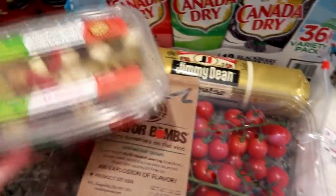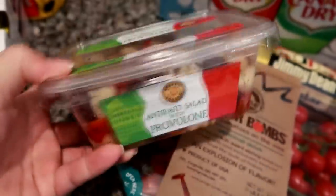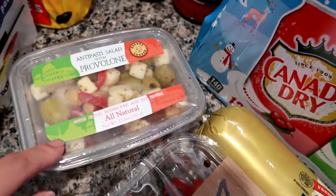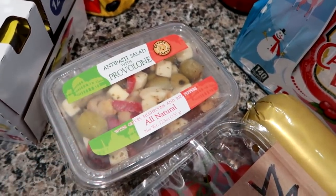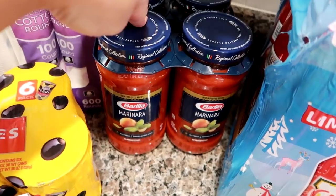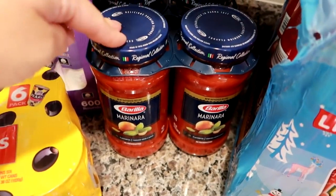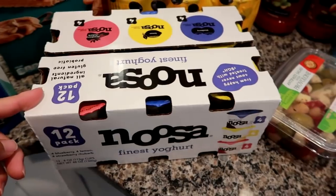I got this antipasto salad with provolone — it has olives, mushrooms, red peppers, and provolone. I'm going to bulk it up by adding black olives and a couple other ingredients. I'm going to use this for my son's birthday to put out in a big dish. I also got the Barilla marinara four-pack. I do make my own marinara — I have a whole video on it — but for times I can't, I need marinara sauce on hand for quick recipes.